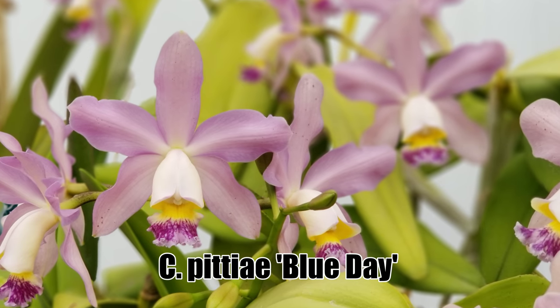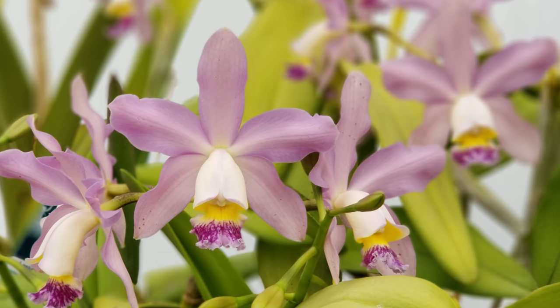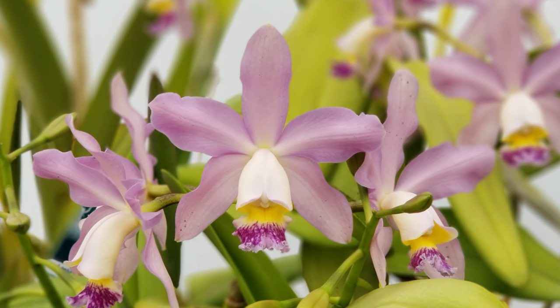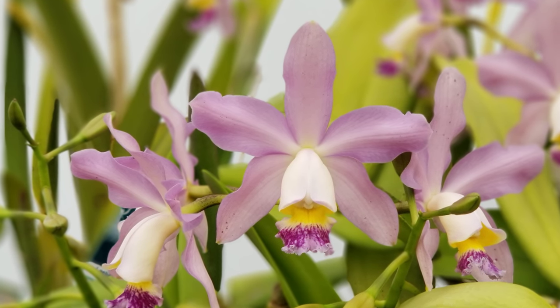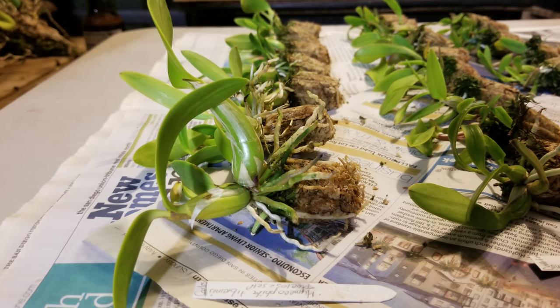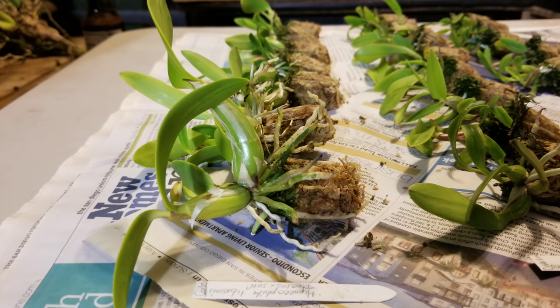To end June on a good note, Cattleya Pityi Blue Day bloomed in my greenhouse with 22 flowers on 8 inflorescences, and I was simply blown away with how floriferous it was this year — I can't wait for next year's bloom. During this time I also took out my seedlings of Myrmecophila tibicinus out of their plug trays and put them into three-inch pots with new media, and they are beginning to root now.